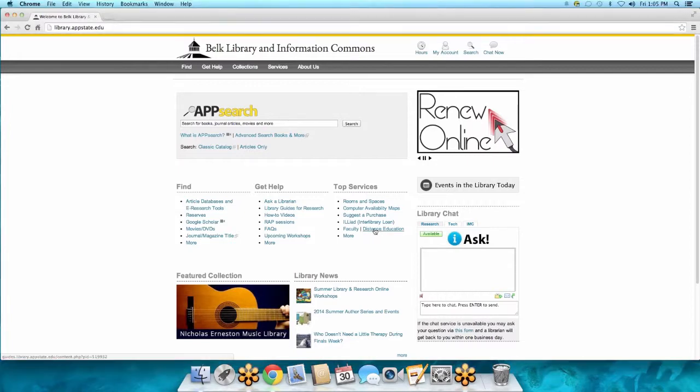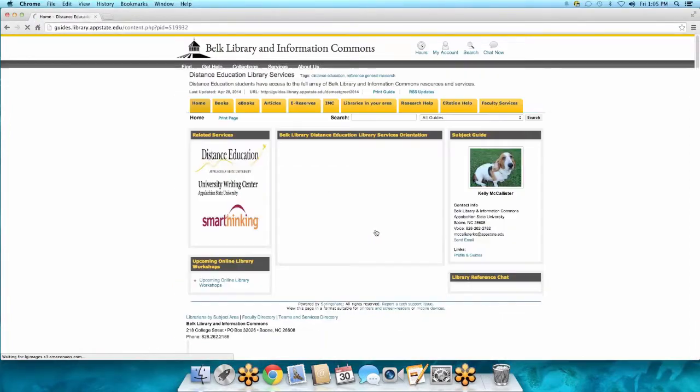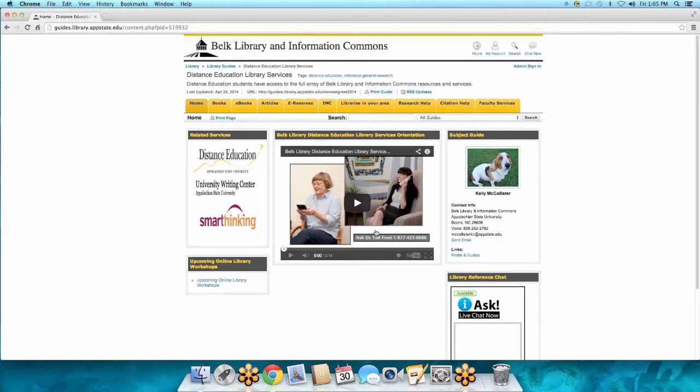I'm going to click on the distance education link. This page is a website that's completely dedicated to distance education students. It's almost like a shortcut, a brochure that's just specific to you. What I've included on this distance education page are all the nuances and all of the specific services that we have just for distance education students.